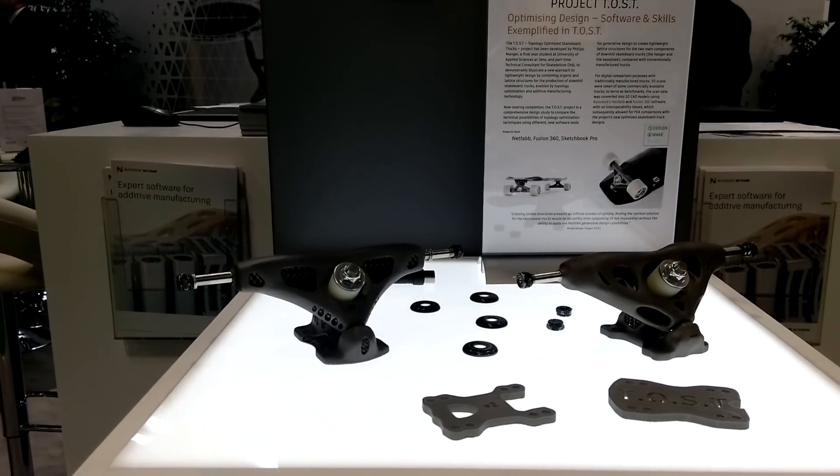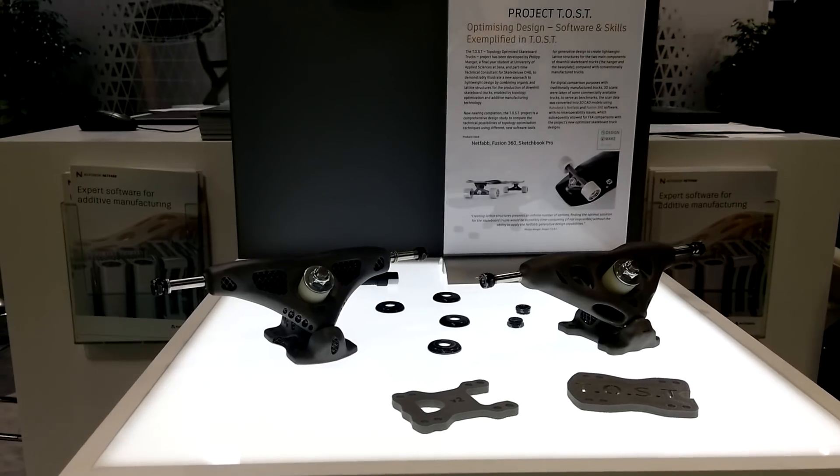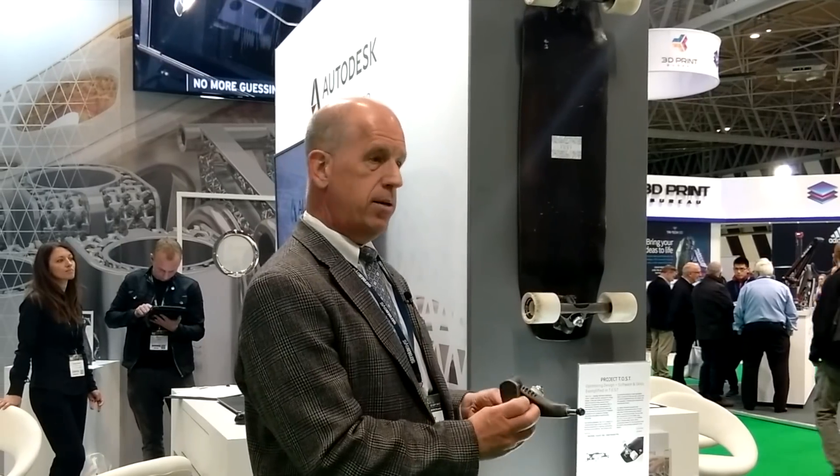This is actually a good one. Basically he's using the technology to design these for a skateboard and you can see it's metal. It's got lattice structure on the inside, structurally optimized, lightweight — gives him the type of performance that he wants.